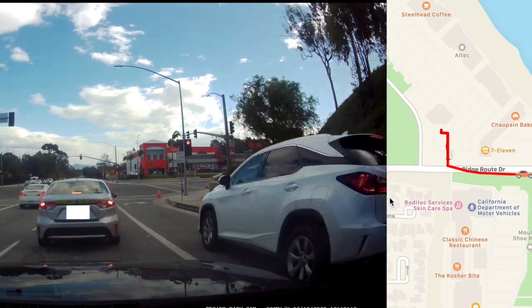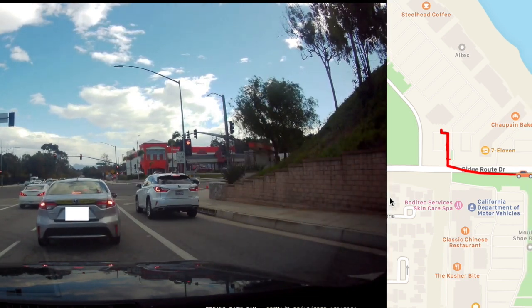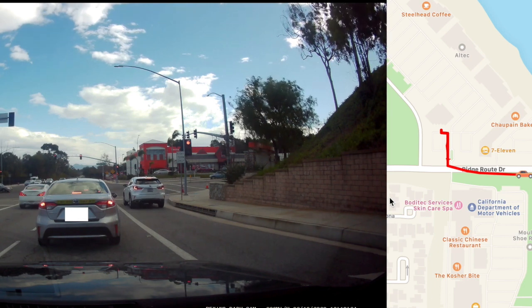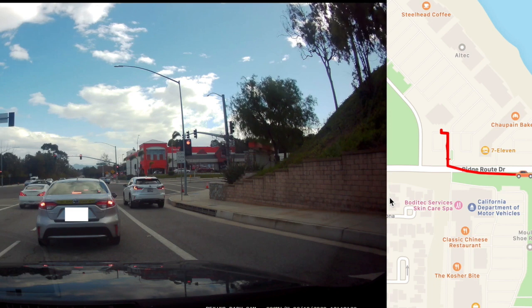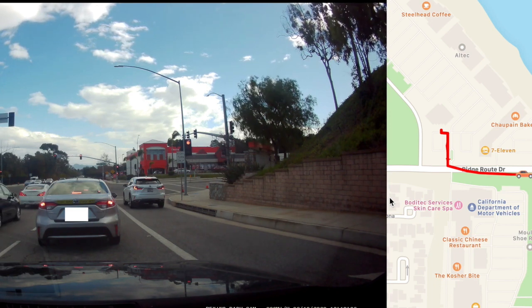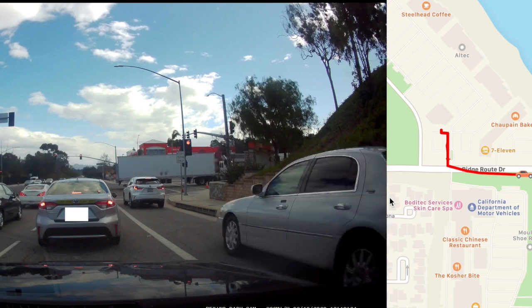The vehicle actually taking the test today is the silver Toyota Corolla right in front of us. We're going to try to follow them as long as we can. You can follow along using the map on the right side of the screen.